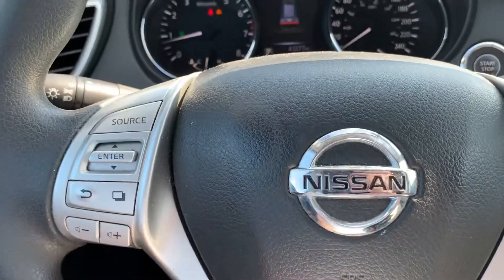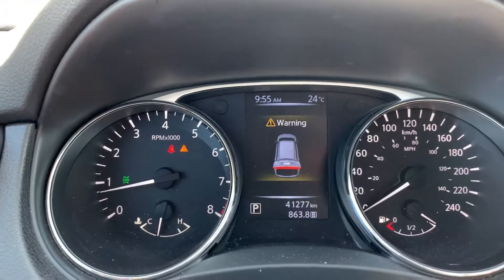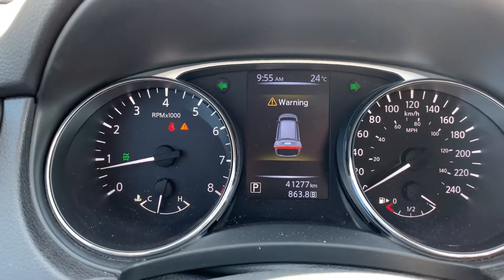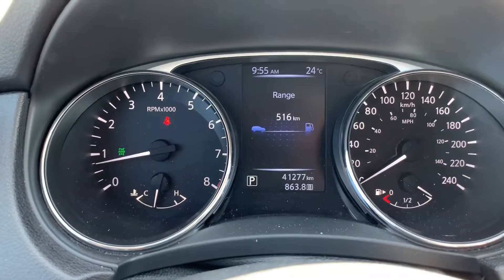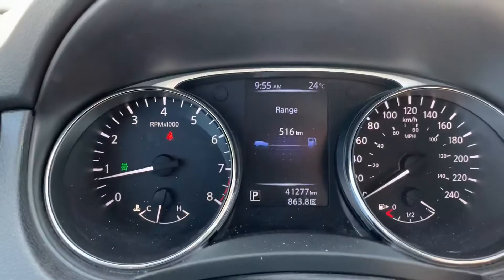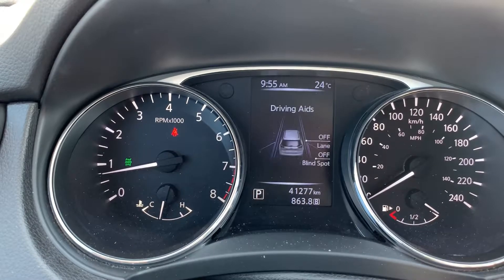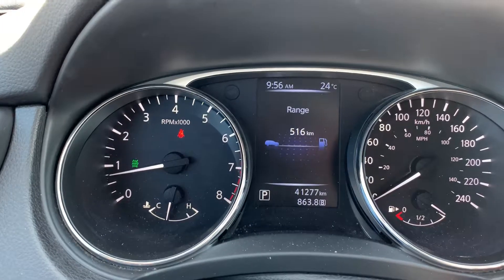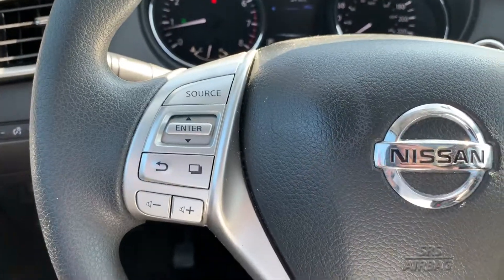Let me give you a look at the dash — 41,277 kilometers, nice low kilometers for the vehicle. You can see this driving display here, a nice color display. You can toggle through it by hitting this button and it'll show you all sorts of different things — basically all your outputs for the Rogue including various settings available on the vehicle. My favorite is obviously the range, so I always know how far I can go before getting gas.